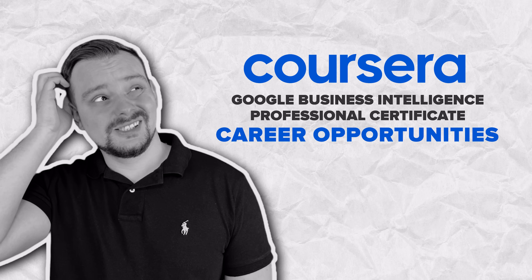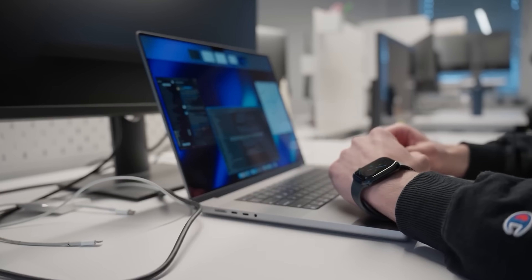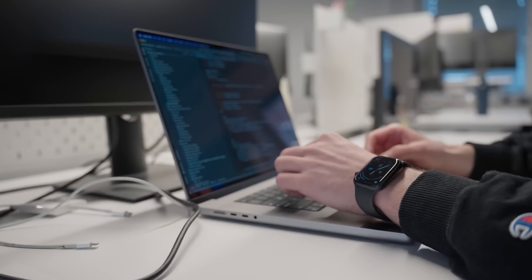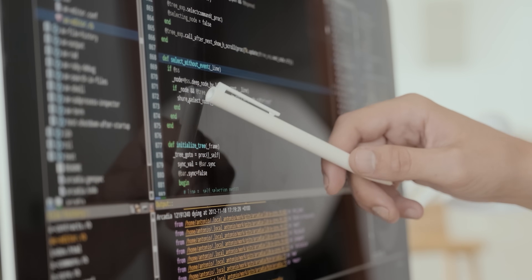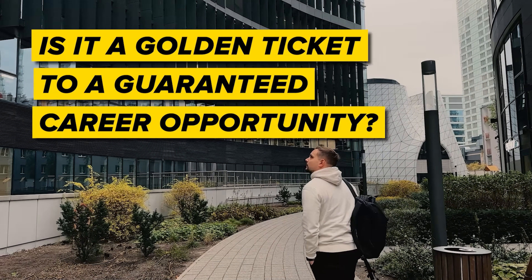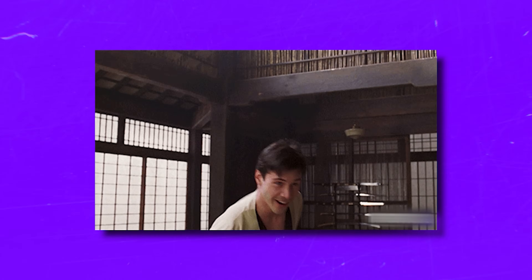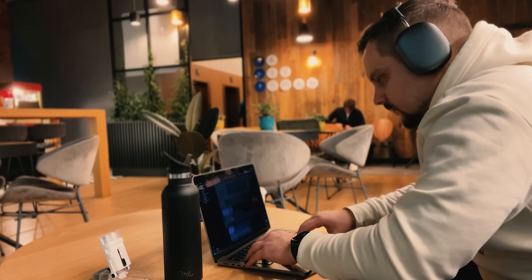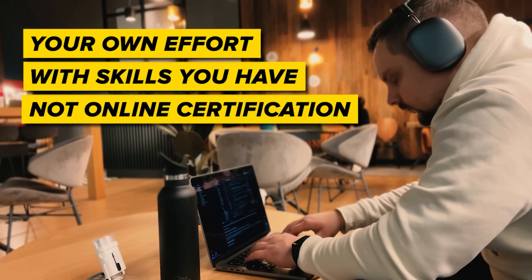Career Opportunities. My subscribers often ask me: will this course help me land a job? The short answer is yes, it can, because this learning program is crafted to arm you with all the skills you need for an entry-level job — that's why it includes hands-on projects with real-world tasks. But is it a golden ticket to a guaranteed career? No. You may want to keep improving your skills and actively prepare for interviews. Your success in job hunting is mostly about your own effort and skills, not just online certification.